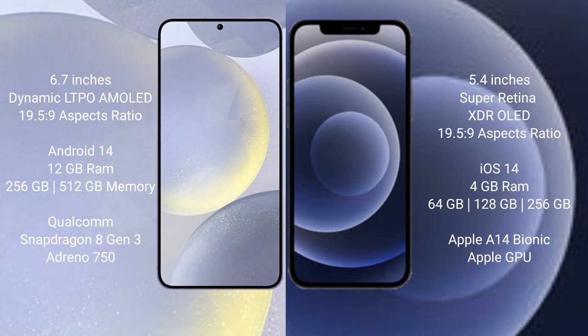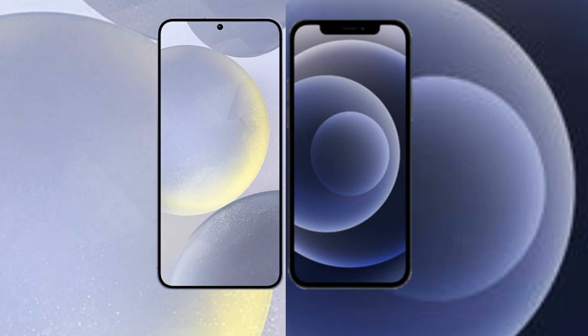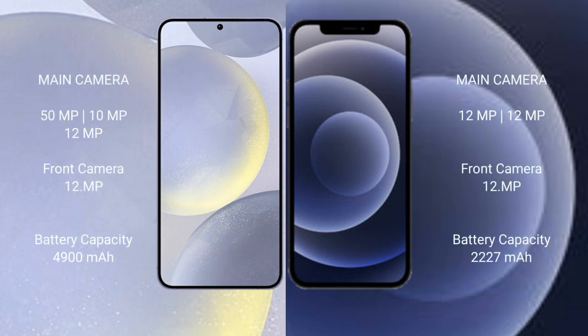The Samsung Galaxy S24 Plus comes with 12GB RAM and 256GB or 512GB internal storage, powered by the Qualcomm Snapdragon 8 Gen 3 processor with Adreno 750 GPU. The iPhone 12 Mini comes with 4GB RAM and 64GB, 128GB, or 256GB internal storage, powered by the A14 Bionic processor with an Apple GPU.